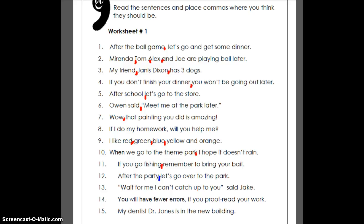Number 13 has a quote where 'said' is at the end: 'Wait for me, I can't catch up to you.' I think we need two commas here — one inside the quotes because 'said' is at the end, and also one after the introductory phrase. Number 14: 'You will have fewer errors if you proofread your work' — they already added the comma in for you, so nothing to do there. And the last one, the name is right in the middle and you could take it out — just say 'my dentist is in the new building' — but we show the relationship with a comma before and a comma after that name.